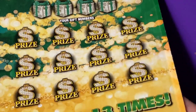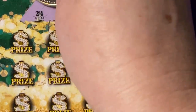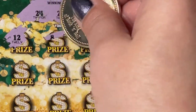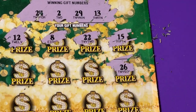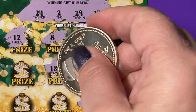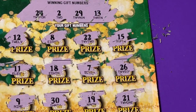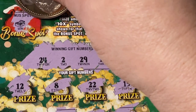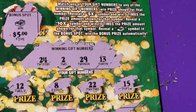Now on ticket number 19. Winning numbers: 24, 2, 29, and 13. Numbers scratched: 12, 8, 22, 15, 26, 21, 7, 19, 18, 30, 11, 9. Don't see anything in the main grid. Checked the bonus spot — stack of cash! We won. It's a winning ticket. Let's see what we got: five dollars cash back. I'll take it — that's fun!